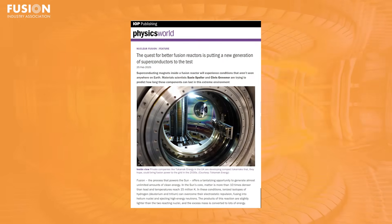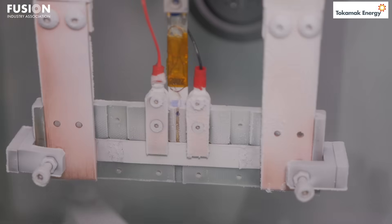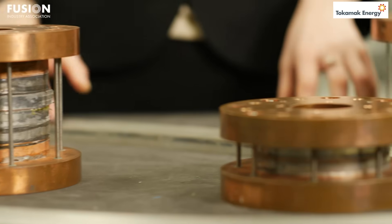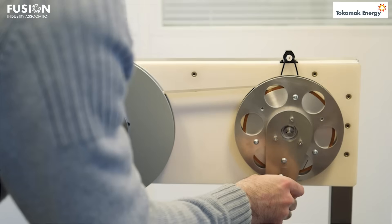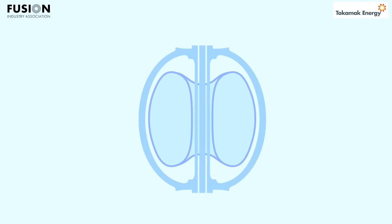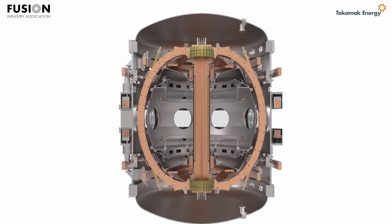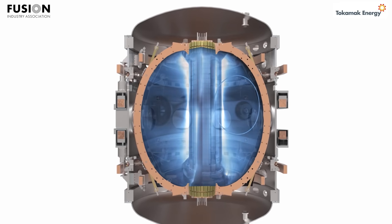Our third story comes from Physics World and is a fantastic technical but digestible piece on the promise and challenges of superconductors in fusion. High temperature superconductors, or HTS, can operate at a much higher field, temperature, or current than conventional superconductors without losing their superconductivity. The ability to create these much stronger magnetic fields has really opened the way to many smaller, more compact magnetic fusion concepts, such as FIA member Tokamak Energy's HTS Spherical Tokamak.